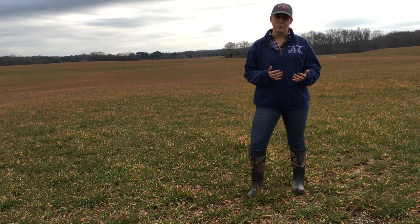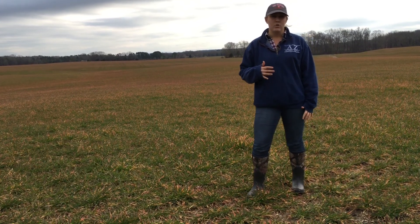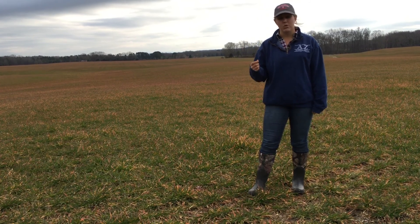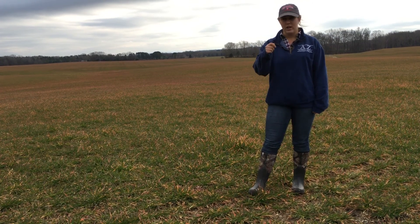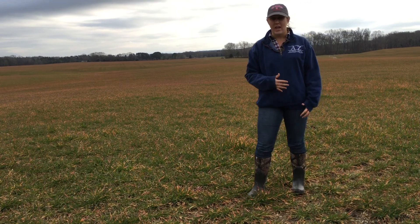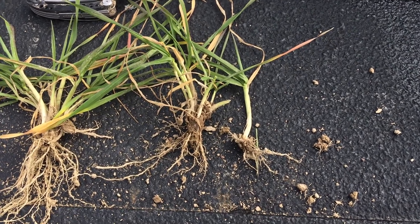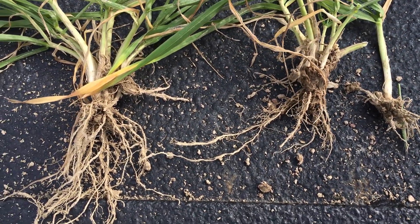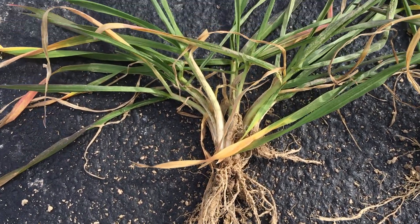Another good thing to do while you're out in your field looking at your wheat is to dig up a few plants. First, you want to look at the roots. If the roots are rotting and black or a dark color and come apart easily in your hands, then they're unhealthy and there's not a whole lot that you can do to remedy that. However, if your roots are white and healthy looking, whenever the sun comes out and the soil dries down, the wheat will be able to bounce back and pull nutrients up into the leaves and begin producing heads.